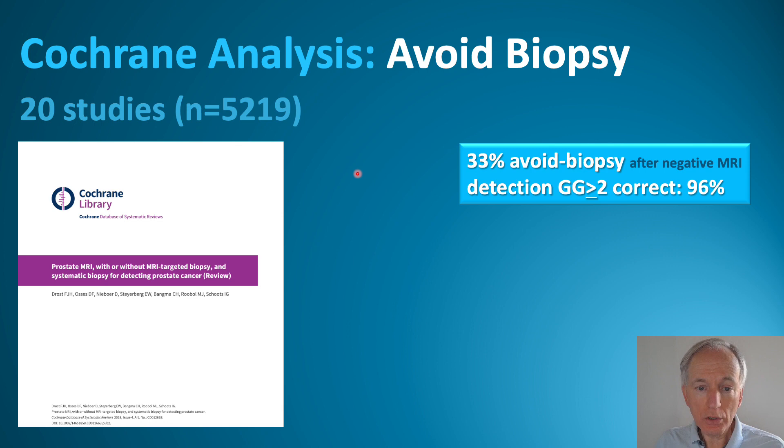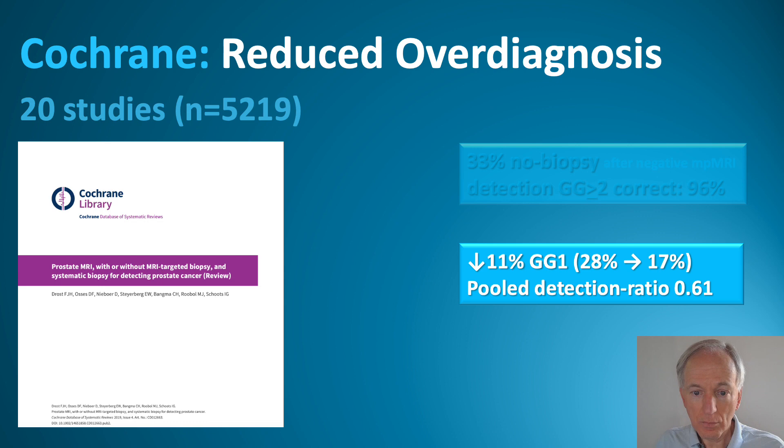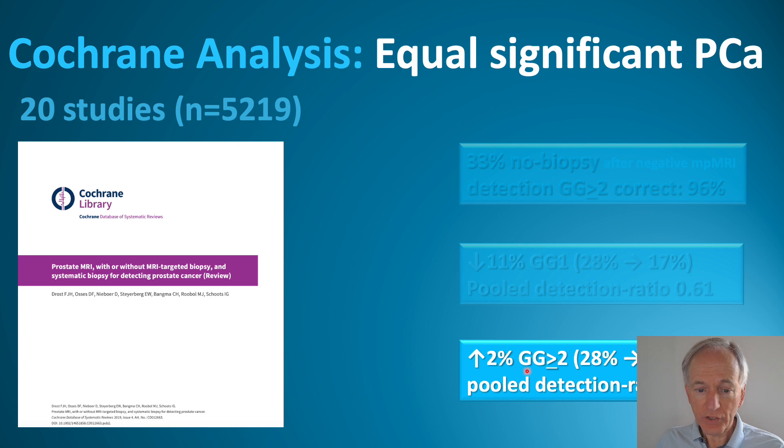Starting with the Cochrane Systematic Review — 20 studies, more than 5,000 papers. The first message is that in one third of patients you can safely avoid biopsy. The detection rate of significant cancer is 96%. The detection rate of insignificant cancer goes down by 11%, from 28 to 17%. It is a non-inferiority of the MRI technique, and it even improves detection by 2%.